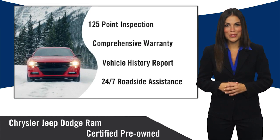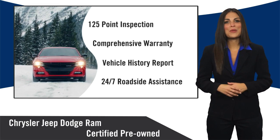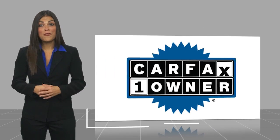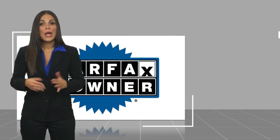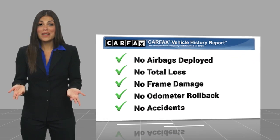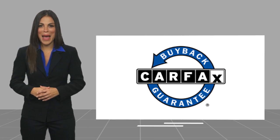Chrysler Group certified pre-owned vehicles — the smart choice, factory backed to go the distance. This is a one-owner vehicle with a Carfax vehicle history report. Be sure to find a complimentary copy of this report online or contact the dealership. This vehicle qualifies for the Carfax Buyback Guarantee.